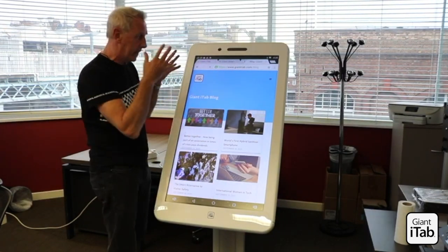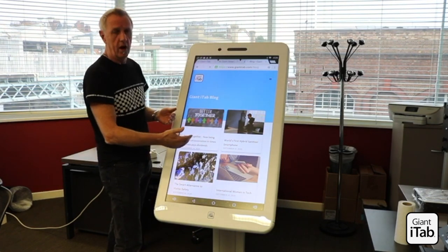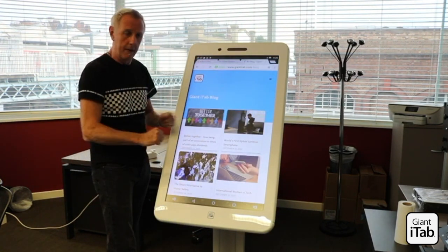What you have now is anti-COVID protection on the front of that screen, so your staff and your visitors are able to use the touch without any worries about COVID contamination.